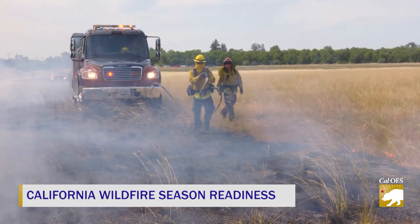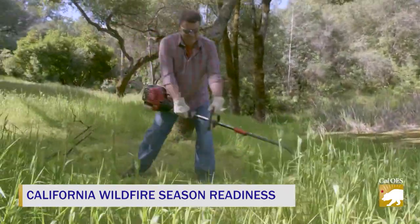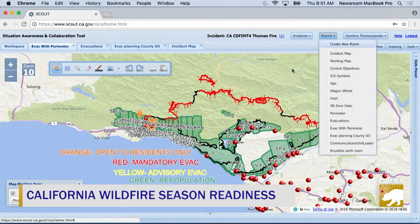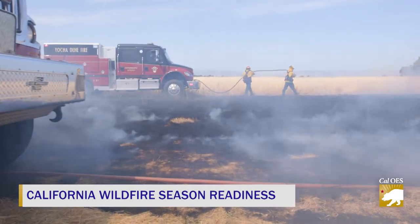We'll show you how they are training for another busy season, what you can do to protect your house, and how technology is advancing the fight against wildfires. Right now on Inside Look.